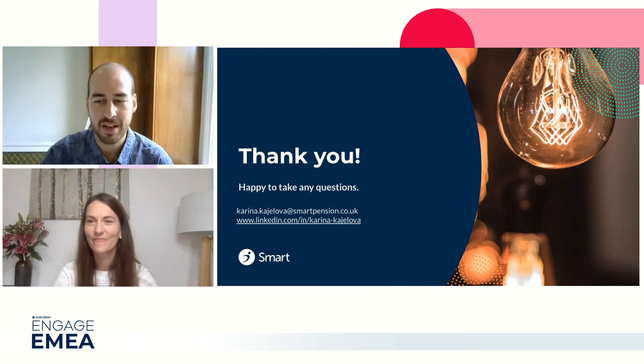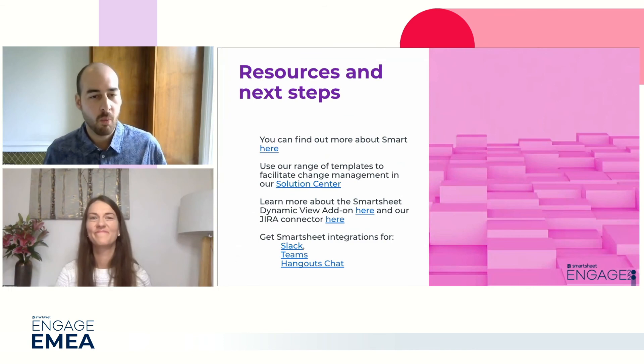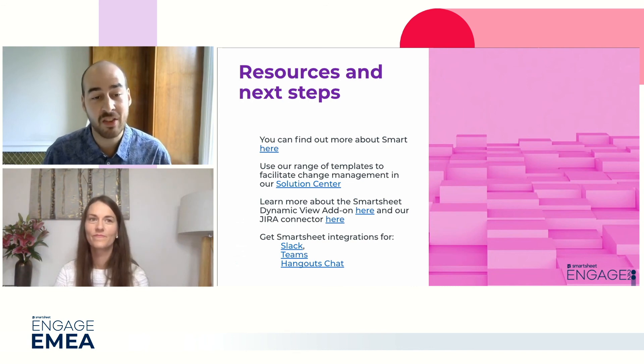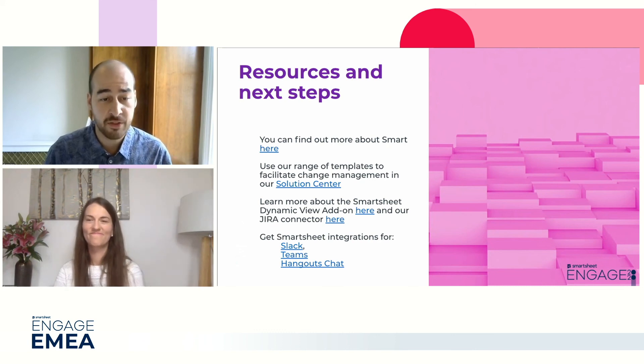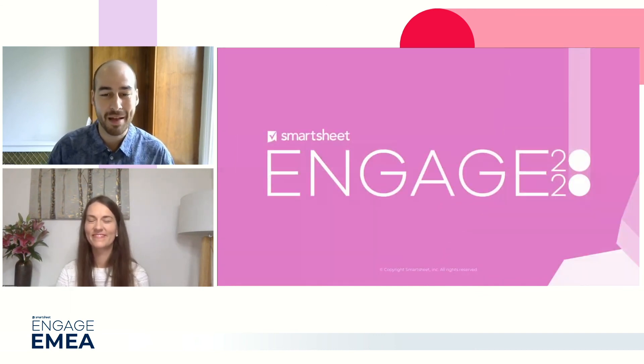James: Thanks so much for sharing, Karina, and thanks so much for joining us. It's been a great session and I look forward to speaking with you more and seeing how this develops next year. We've got a few resources to share: a bit more on how you can find out about Smart and all the great work they're doing, some templates so you can look at how you can start your own change management solution in Smartsheet, and also some links to Dynamic View and Jira Connector. There are also notification options that Karina mentioned for Slack - we also offer those on Teams and Google Hangouts in case you use different platforms. Thanks again for joining us and thank you again, Karina, for a great presentation. I hope you enjoy the rest of your Engage day. Take care.